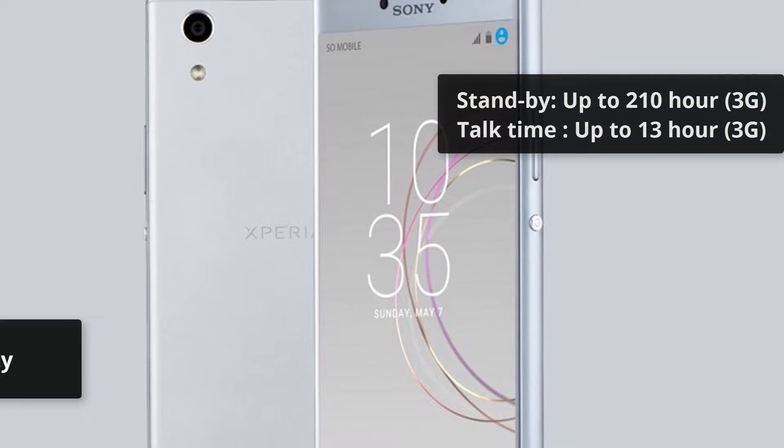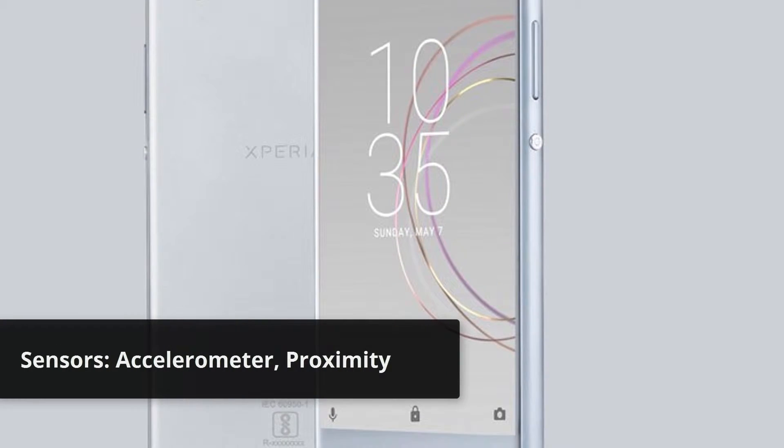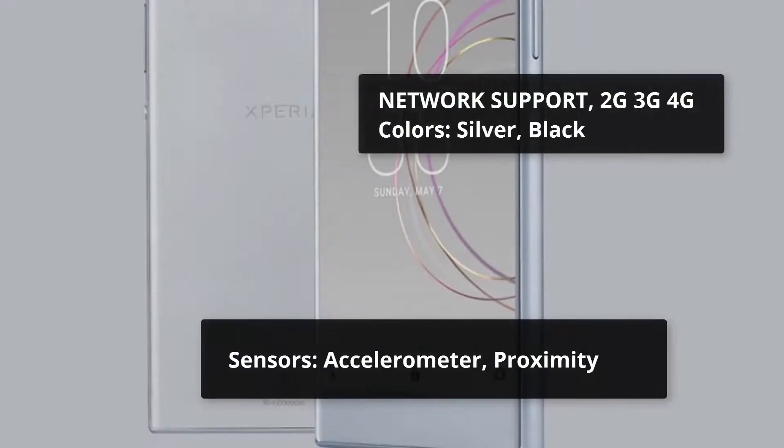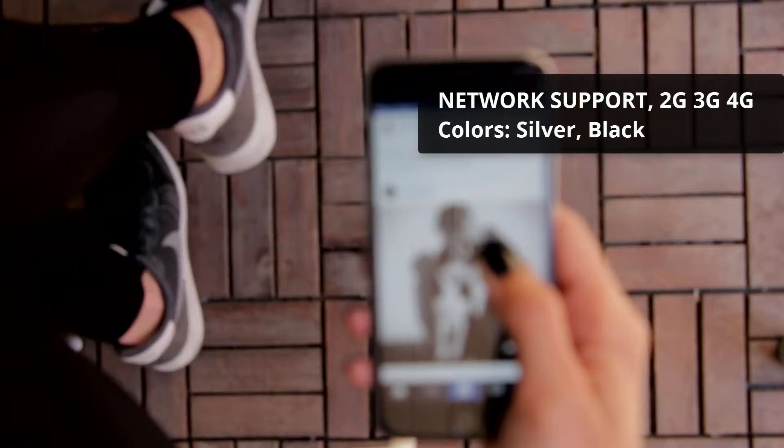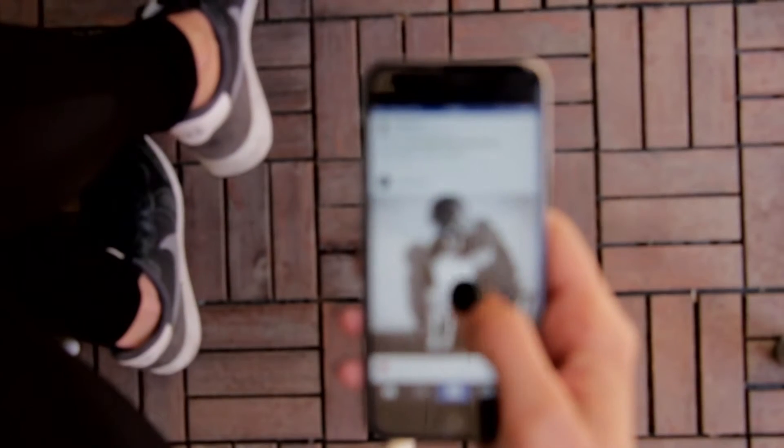Sensors: Accelerometer, Proximity. Network Support: 2G, 3G, 4G. Available colors: Silver, Black. Thanks for watching — please subscribe to our channel to get more videos.